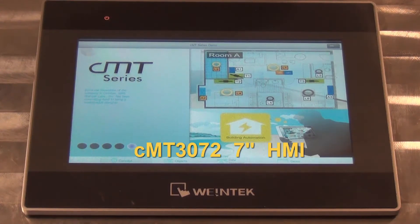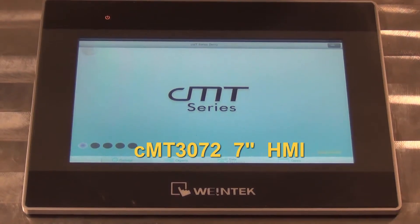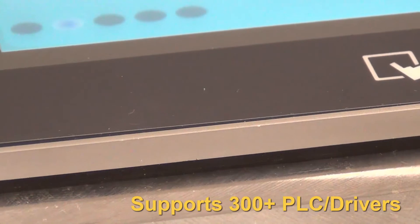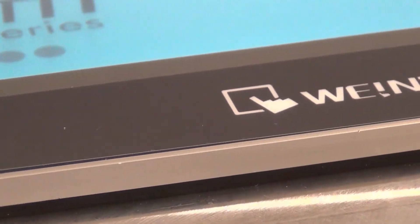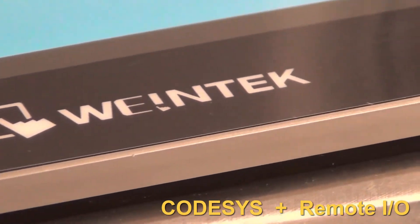Welcome back. Today we're going to talk about our CMT3072, our newest addition to our CMT series. This is a high performance HMI that supports more than 300 major PLCs and controllers, and now is available with CodeAssist and works with our WinTech Remote I/O.